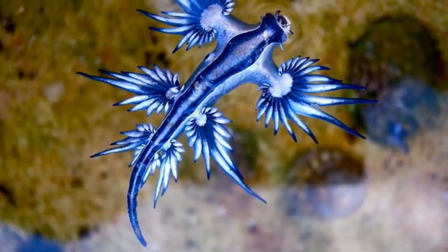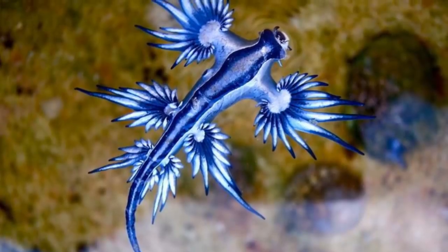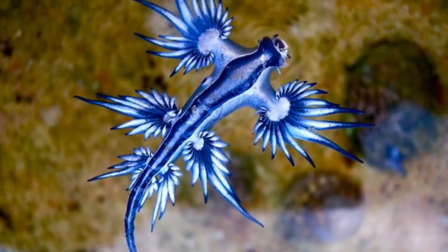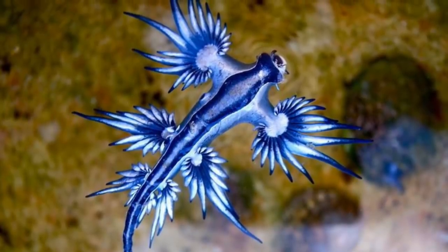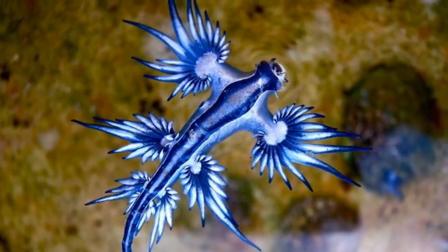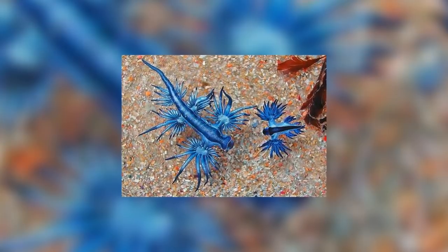It's a new week and so a new animal must ascend to the title of Animal of the Week. In today's video we're looking at the Blue Sea Dragon, also known as Glaucus Atlanticus. This amazingly blue creature is a type of sea slug and nudibranch. It's a member of the family Glaculidae, which only includes a single genus, Glaucus, that the Blue Sea Dragon is a part of.